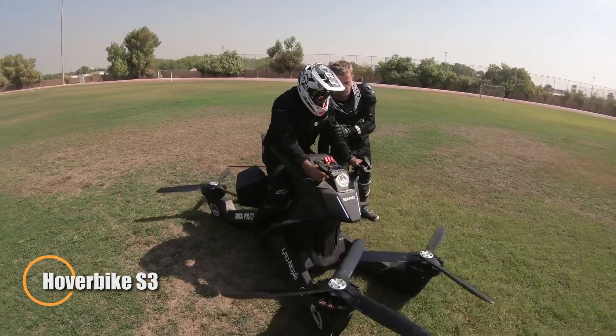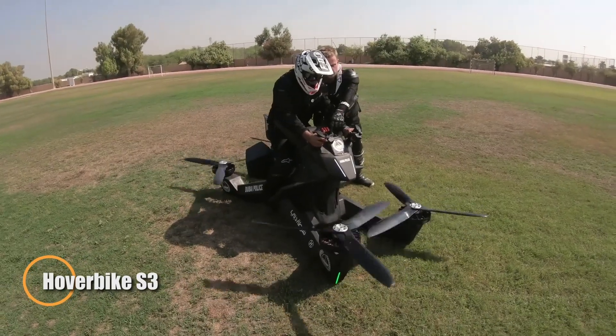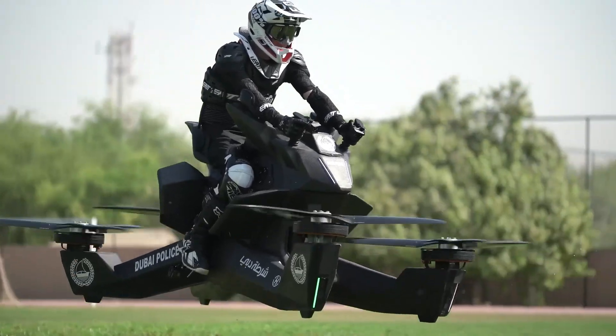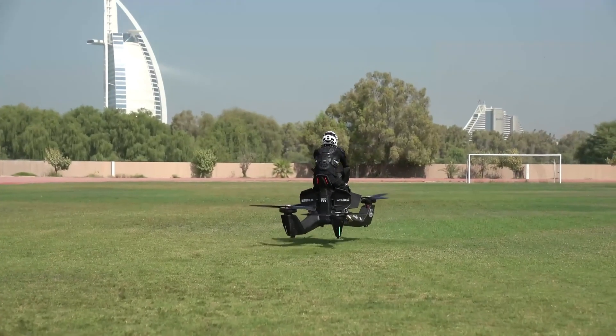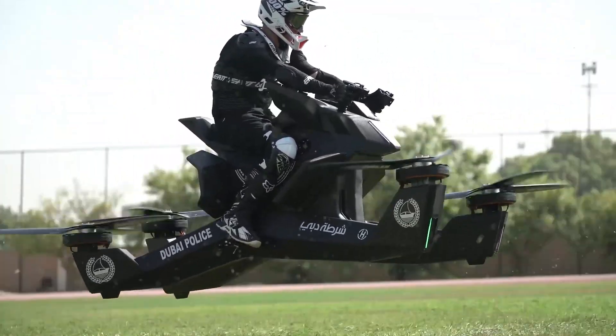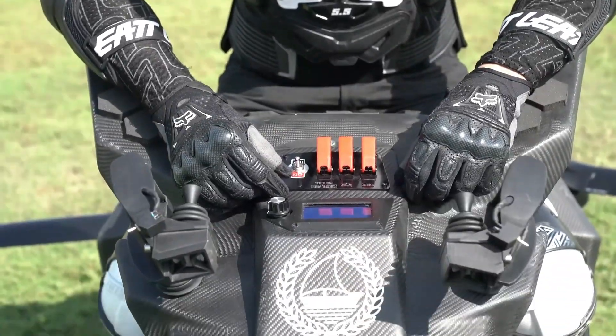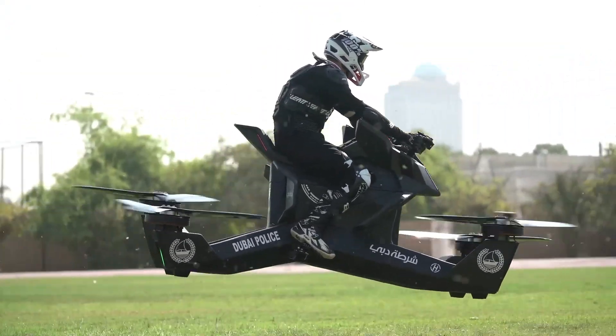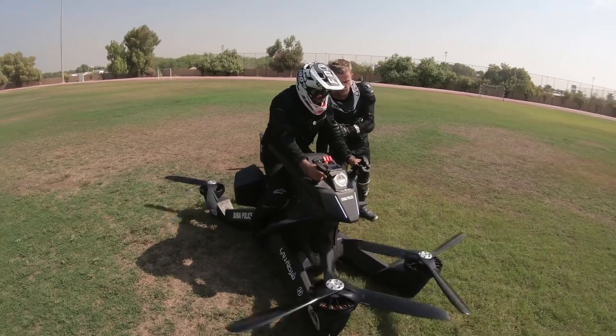The Hoverbike S3 redefines personal flight by merging the exhilaration of motorcycling with the freedom of hovering above the ground. Built on a Monaco-engineered frame, it delivers reliable performance and safety while reaching speeds up to 96 km per hour at low altitudes of around 5 meters. The S3 features an aerodynamic body, responsive controls, and a streamlined flight interface that makes operation as simple as riding a bike — no special licenses or extensive training required. Whether you're chasing a new way to commute or exploring the skies for fun, the Hoverbike S3 offers a bold new vision of accessible, everyday flight.